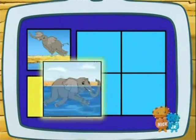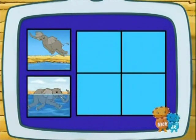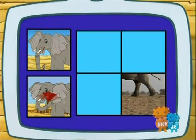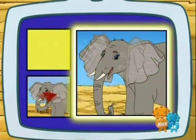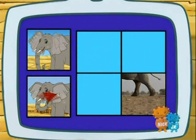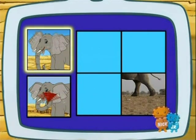To get across a lake, does an elephant fly or swim? Swim! Correcto!